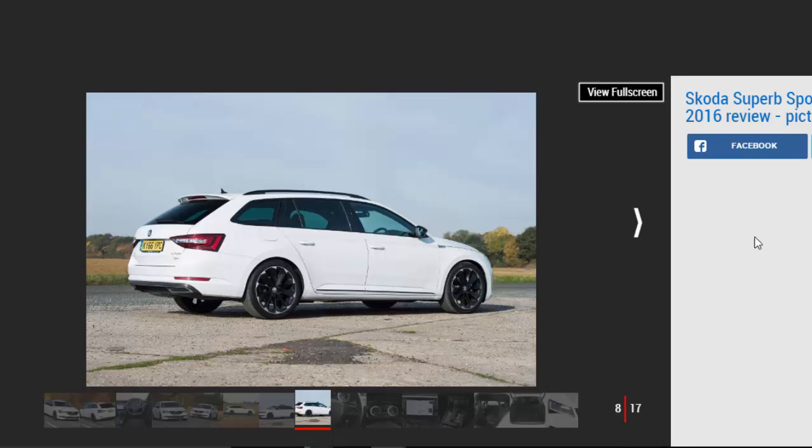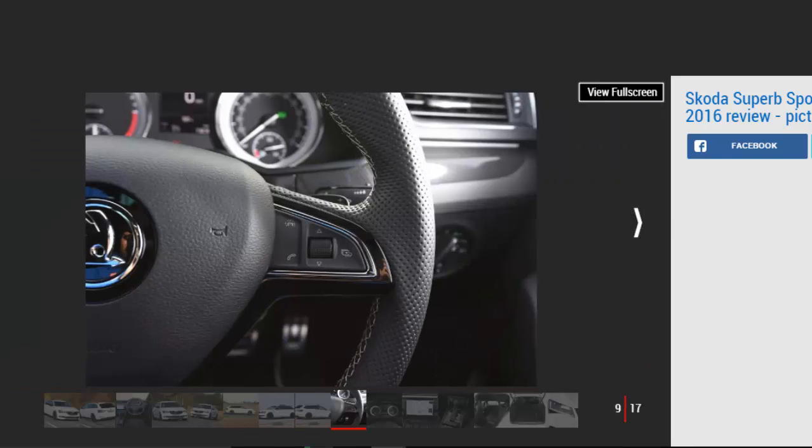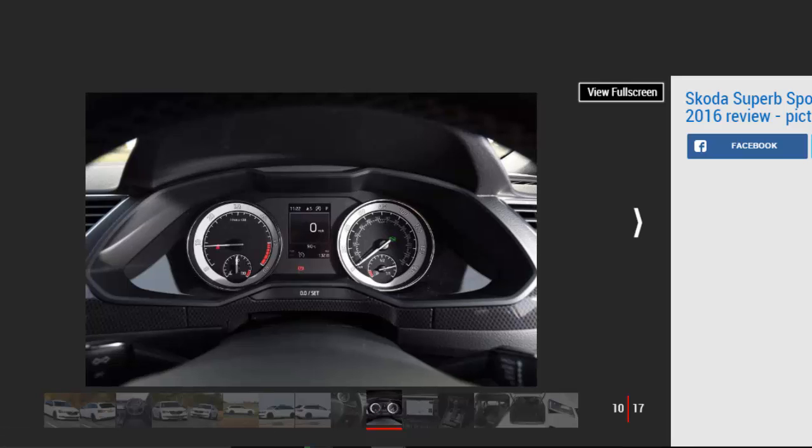It gets better from behind the wheel, as the Sporty Line's Alcantara seats look and feel great, while the carbon effect dash and ambient lighting mean it seems less utilitarian inside than lower spec variants. All cars get a driving mode selector too, which means you can choose from Eco, Normal and Sport to tailor the driving experience — it adjusts the steering, throttle and gearbox settings accordingly.